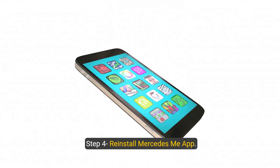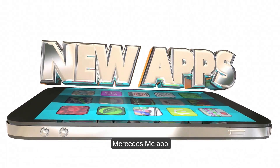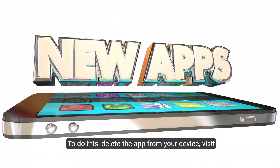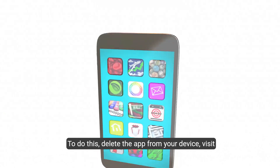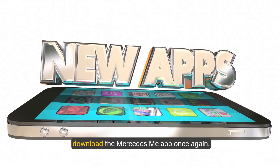Step four: reinstall the Mercedes me app. If the issue persists, try reinstalling the Mercedes me app. To do this, delete the app from your device, then visit the Apple App Store or Google Play Store and download the Mercedes me app once again.